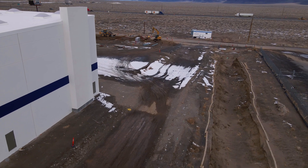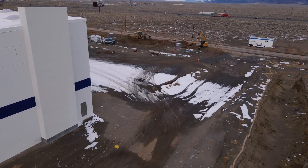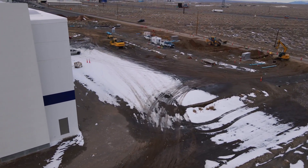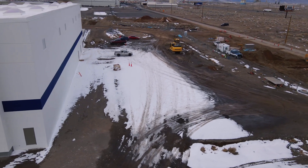Going from powders, to slurries, to coated electrodes, to dried systems, to press and cut electrodes, to rolls, to cells, to modules, to packs — that whole manufacturing supply chain happens in that one building.